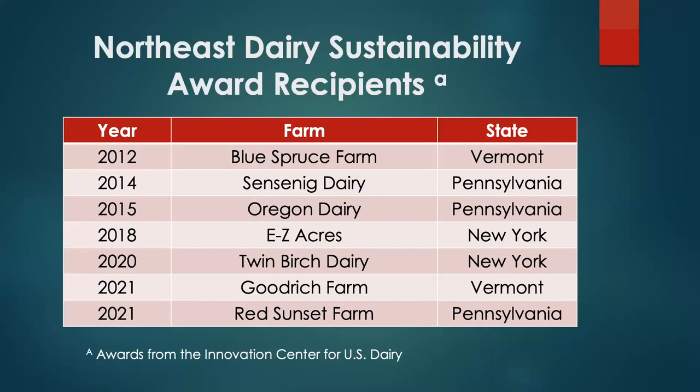There's a national program that recognizes dairy farms for their sustainability efforts. This is the list of Northeast farms that have won this award in recent years — including farms in Vermont, Pennsylvania, and New York. Two New York herds are represented, recognized for outstanding efforts to improve the sustainability of their operations.